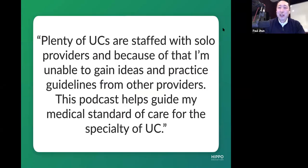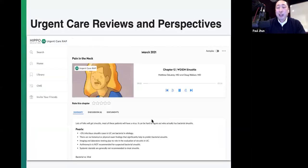Another user says: 'My practice staffs with solo providers, and because of that I'm unable to gain ideas and practice guidelines from other providers. This podcast helps guide my medical standard of care for the specialty of urgent care.' A lot of us are lone wolves in the practices we're in. How do you actually get sharpened? If iron sharpens iron, where's the other part that sharpens you? Where do you soundboard and gain new ideas? Where do you have those conversations? When I come home, I don't really want to keep talking about work. So how do you get that level of back and forth, new perspective, stay up to date, and understand how other people are interpreting the same things you're reading? Let's take a listen to the 'What Would I Do Next?' channel as it relates to sinuses.